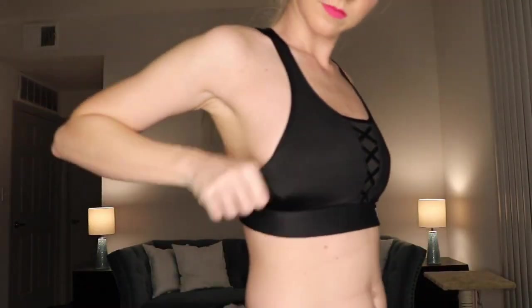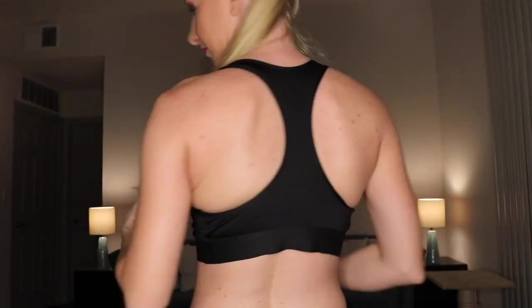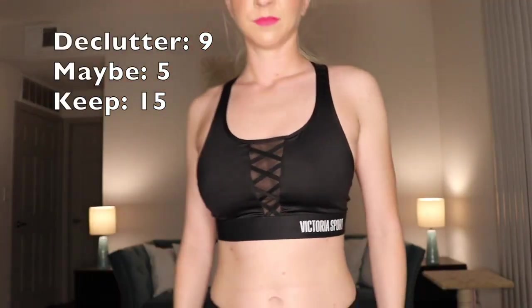This last Victoria's Secret Sport one — I'm kind of on the fence. It's a little loose around the band and pretty medium to low-impact support. I do like the cross design in the front — it's pretty cute and not too revealing. I'm going to put it in my maybe pile and give it a shot by actually working out in it, since I haven't done a workout in this one yet.